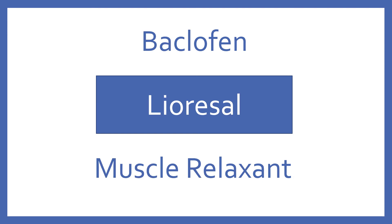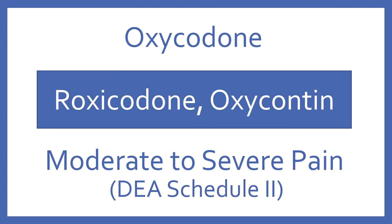Baclofen, brand name Lioresal. Baclofen is a muscle relaxant. Oxycodone, brand name Roxicodone or OxyContin. Oxycodone is an opioid analgesic for moderate to severe pain. It's a DEA Schedule II.